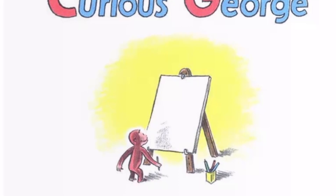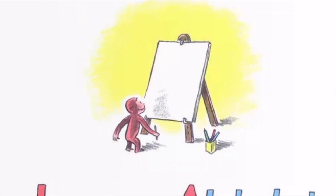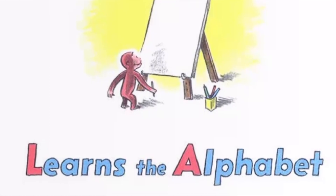Welcome to Read-Along Fun with Curious George, a book and CD favorite. You're about to listen to Curious George Learns the Alphabet, written and illustrated by H.A. Ray.